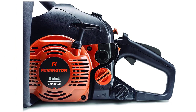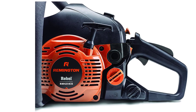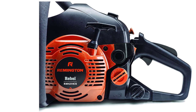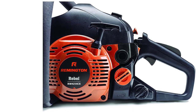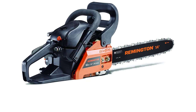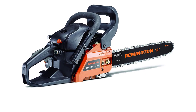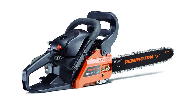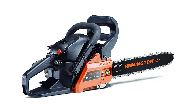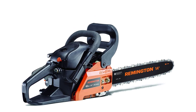Like many electric options, this has an automatic oiling system to remove some of the annoying maintenance you might otherwise have to do. It has anti-vibration technology built in, which is much safer for those using the chainsaw a lot and can even prevent injuries in the long term. While some gas chainsaws can be awkward and uncomfortable, the Remington does a good job of staying simple to use and relatively ergonomic.